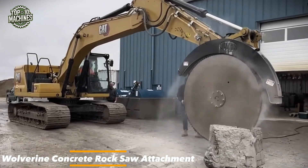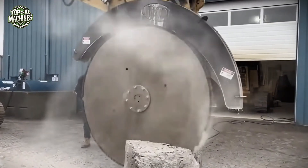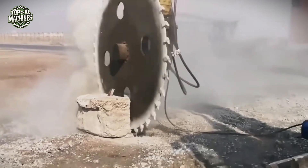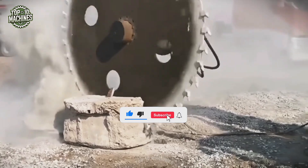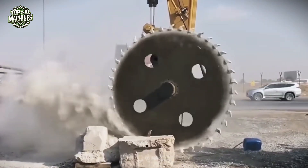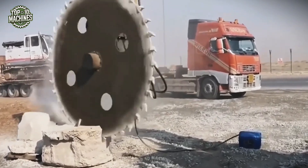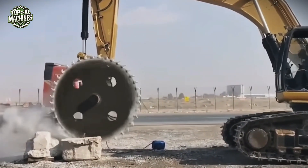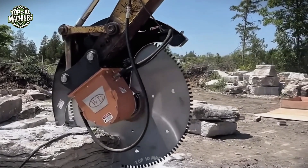The Wolverine Concrete Rock Saw Attachment, seen mounted on a CAT excavator, is a powerful tool designed for heavy-duty cutting in demolition and excavation projects. Featuring a high-strength circular steel blade embedded with industrial-grade carbide or diamond-tipped teeth, this attachment effortlessly slices through reinforced concrete, stone, and asphalt. Built for extreme durability and performance, it provides a clean, controlled cut while minimizing vibration and structural damage to surrounding materials. Ideal for trenching, precision slab removal, and controlled demolition. This machine is priced from $1,800 to $6,000.